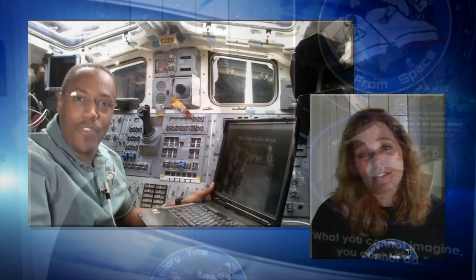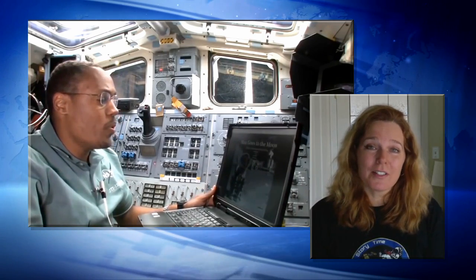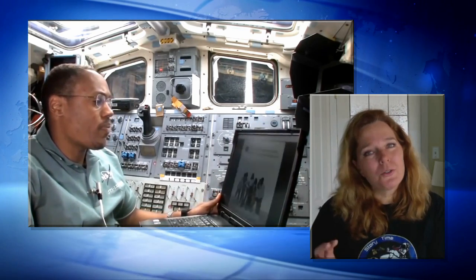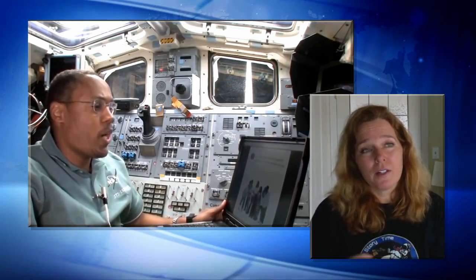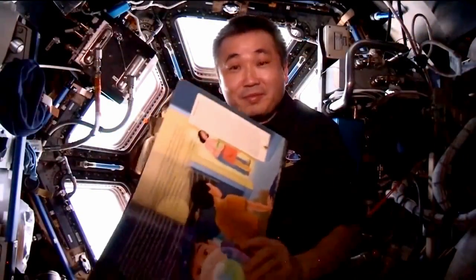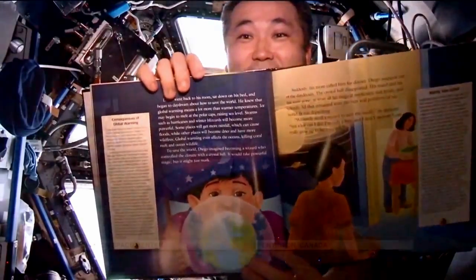He pilot tested it on STS-133, and Nicole Stott read a book for us, and Michael Barrett did as well. We were using the books electronically, and we found that that didn't have quite the same flair as actually holding a book, turning it around — just like you're having a story time with your child or with your students in class — and the pictures. We adapted it, and then we've been working with NASA and CASIS to get the books and the science demonstrations up to orbit for the last few years.